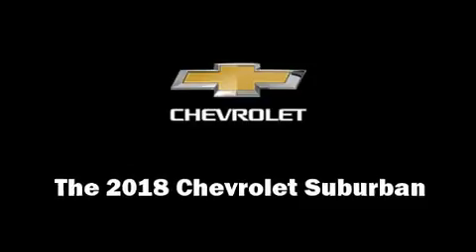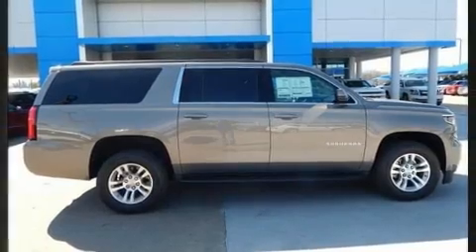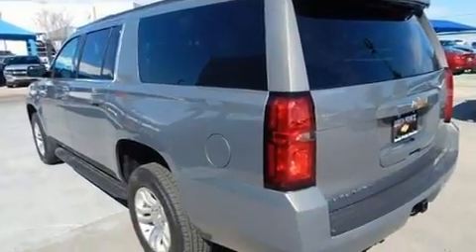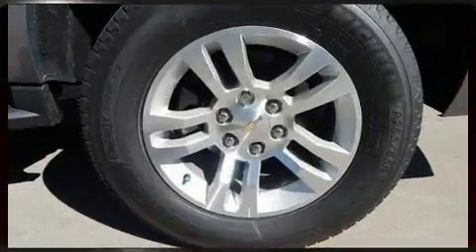You can expect a lot from the 2018 Chevrolet Suburban. Smooth gear shifts are achieved thanks to the powerful eight-cylinder engine, and for added security, dynamic stability control supplements the drivetrain. Four-wheel drive allows you to go places you've only imagined.